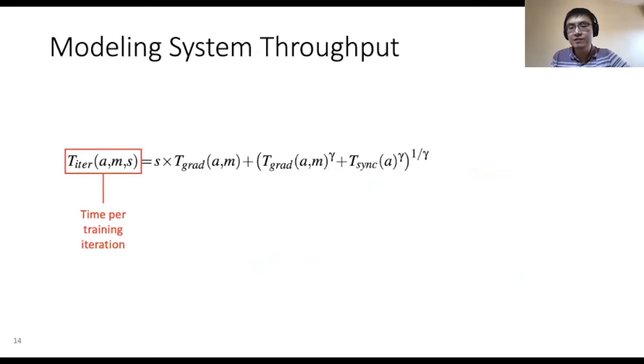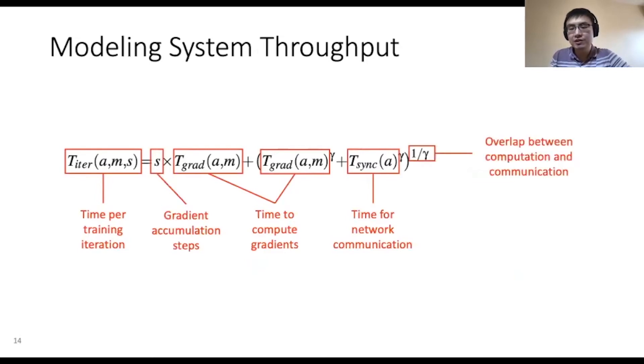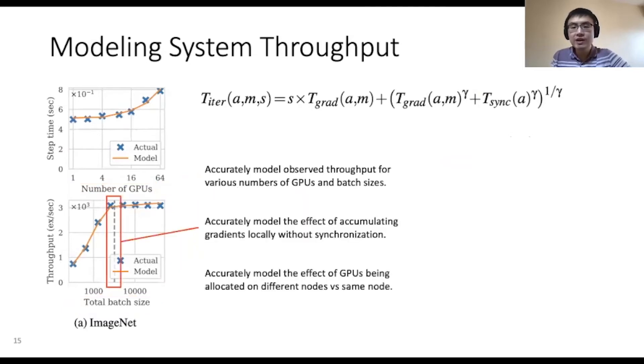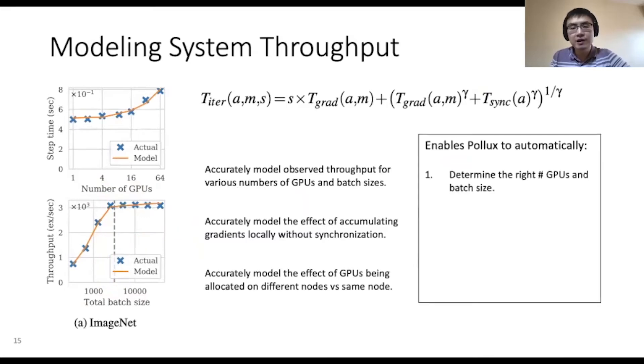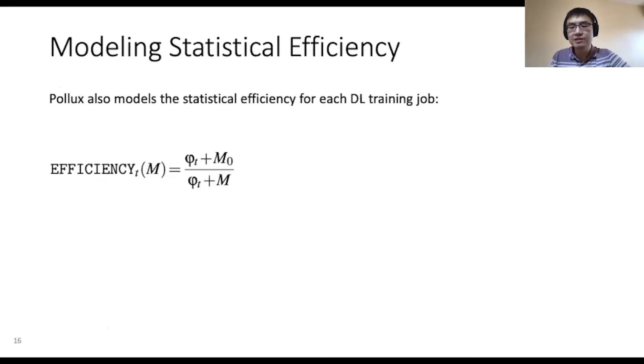Pollux expresses the throughput as a function involving the time to compute the local gradients on each GPU, the time needed for network communication, and the number of gradient accumulation steps. Gamma is a parameter which models the degree of overlap between computation and communication, a performance optimization often implemented in deep learning frameworks. Pollux fits the throughput model to performance metrics profiled during training and accurately predicts the throughput across various numbers of GPUs and batch sizes. It also accurately predicts the effect of gradient accumulation, as well as the effect of GPUs being allocated on different nodes versus the same node. This enables Pollux to automatically set the right number of GPUs and batch size, use gradient accumulation to increase the batch size beyond the GPU memory limit, and pack a job's GPUs onto fewer nodes to minimize network overhead.